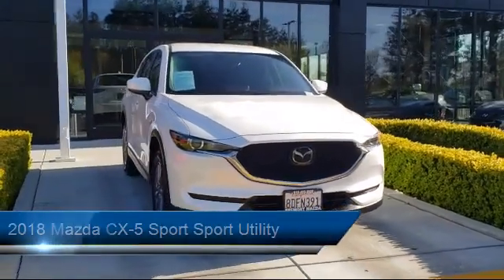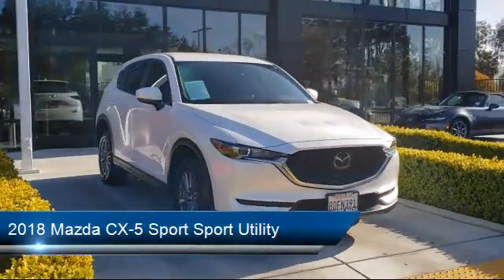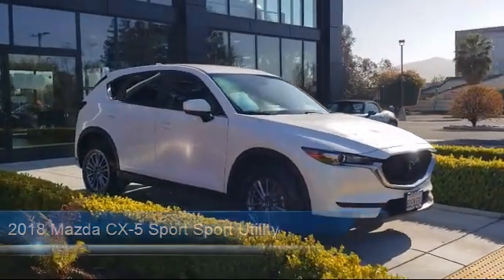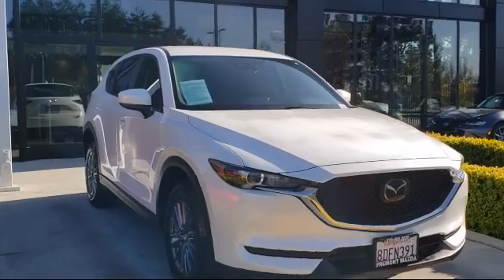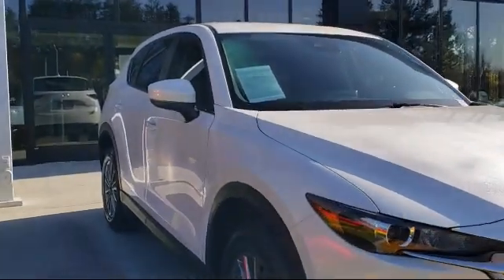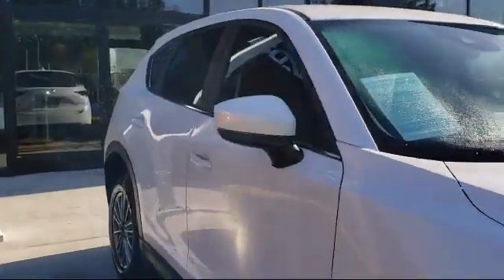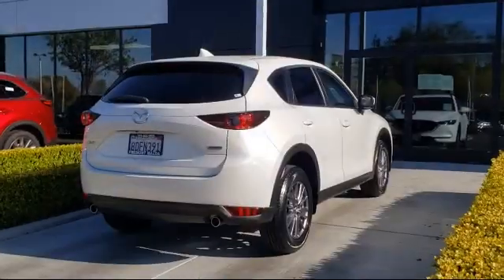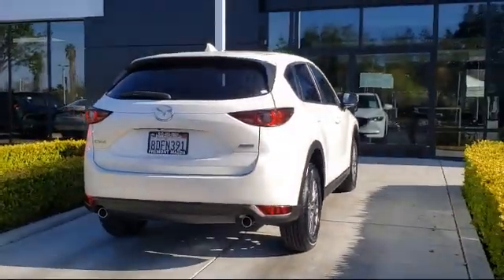It comes equipped with alloy wheels, steering wheel controls, tire pressure monitoring system, rear spoiler, keyless entry, rear view camera, air conditioning, traction control, power windows, and a 4 speaker audio system, and has less than 30,000 miles on the odometer.